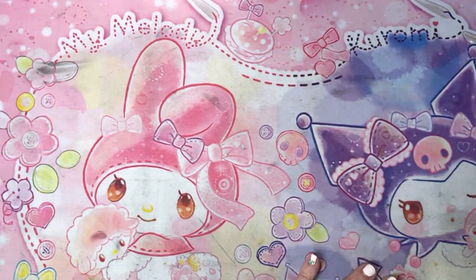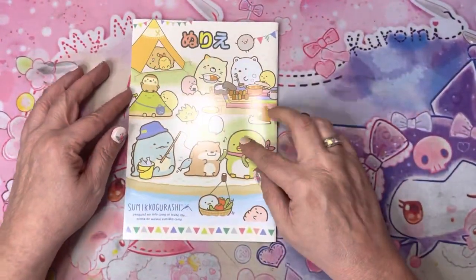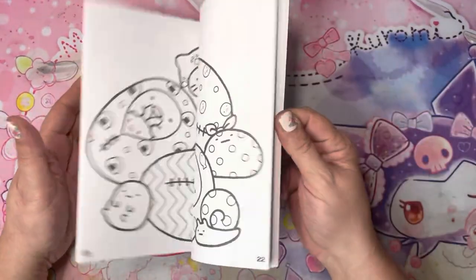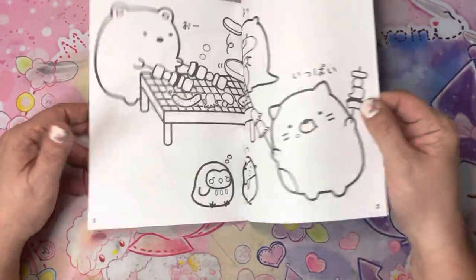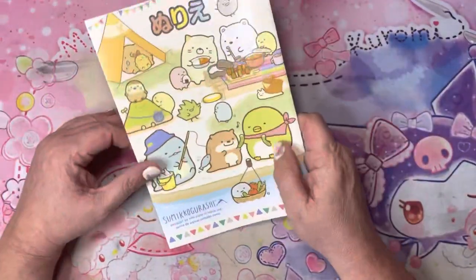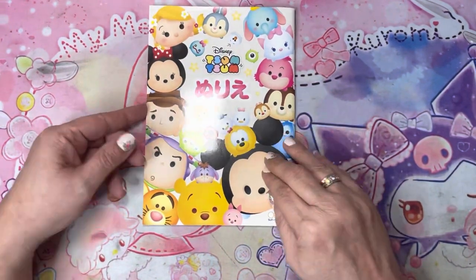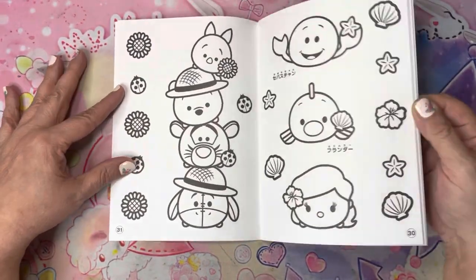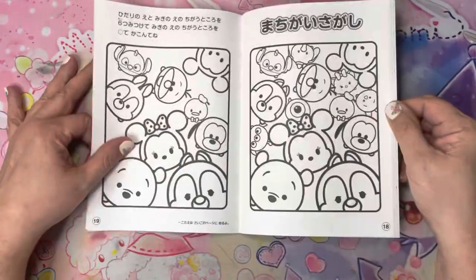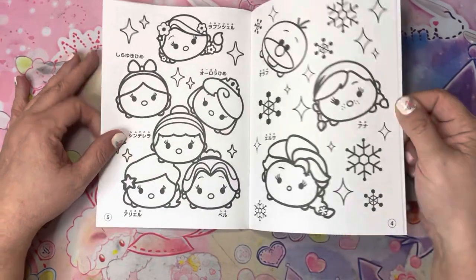A couple of coloring books I got — I did do a Japan haul again. I picked up this Sumikko Gurashi coloring book through my Japan shopper, a little one with all the Sumikko Gurashi characters. Just a note: any book you want a full flip-through that I haven't already done, just say so and I'm happy to do one. Then I picked up this Tsum Tsum coloring book — they're also activity books. Both of these were from stationery stores in Japan. They're so cute!